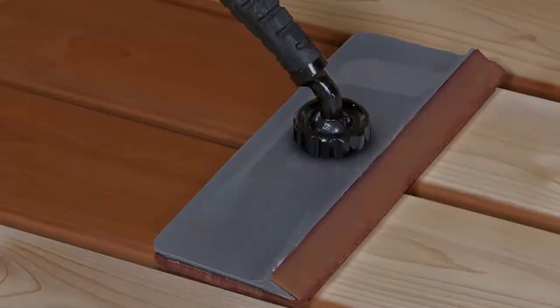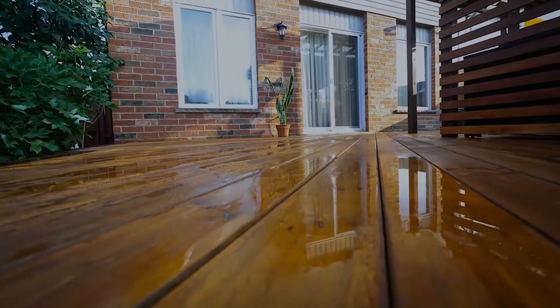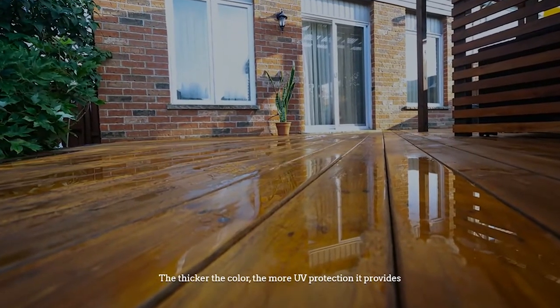Staining a deck protects the wood from mold, mildew, moisture, rot, UV rays, and sun damage. The stain is available in transparent, semi-transparent, semi-opaque, and solid colors. The thicker the color, the more UV protection it provides.